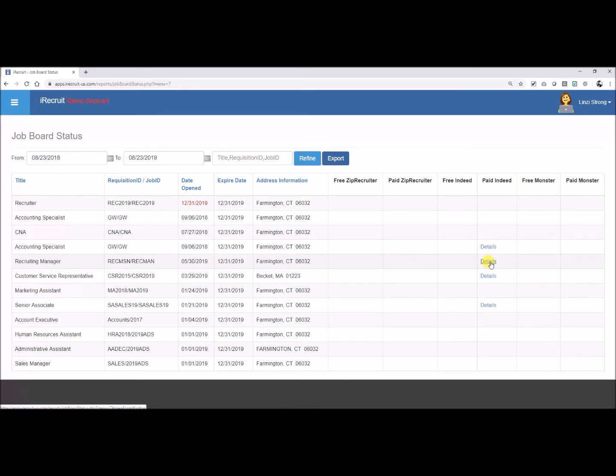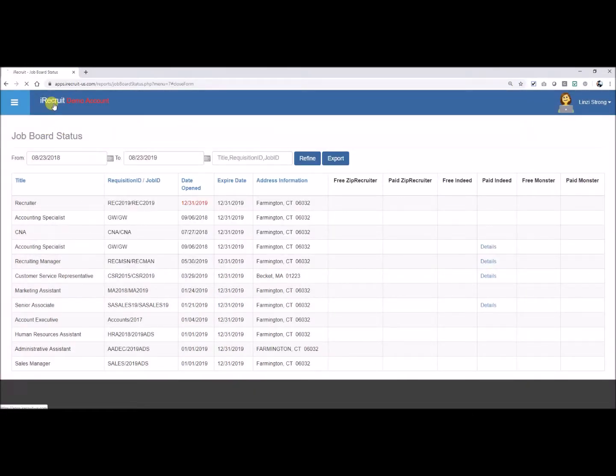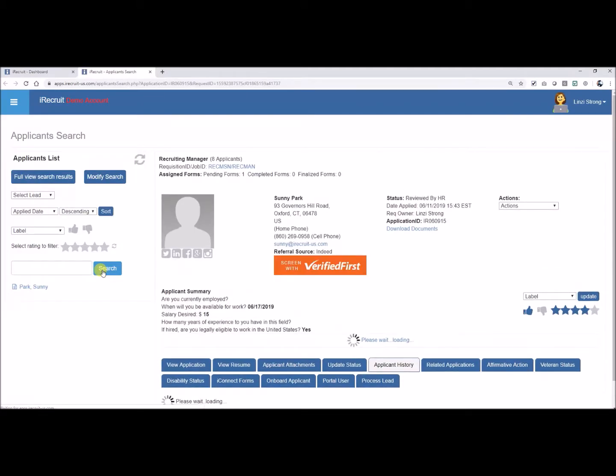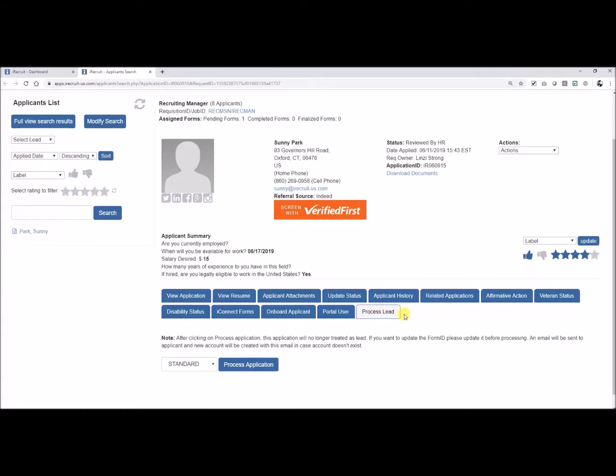This will track our sponsored positions. Let me go back to our dashboard and look up an applicant who applied on Indeed. Sunny used our Indeed Apply, so she submitted a short application when she applied. In order to get her to complete a longer application, we'll select Process Leads, and instead of the short application, move it over to Standard. If I select Process Application, Sunny will receive an email that invites her to go in and complete the longer application.